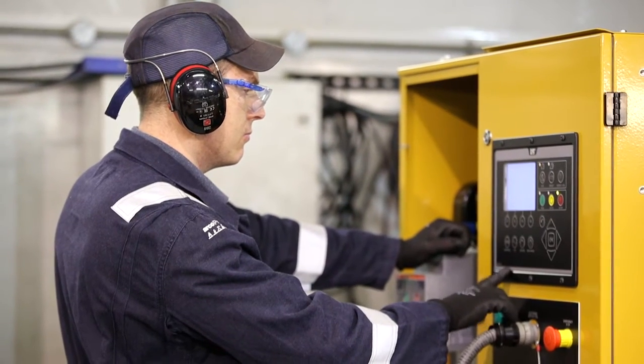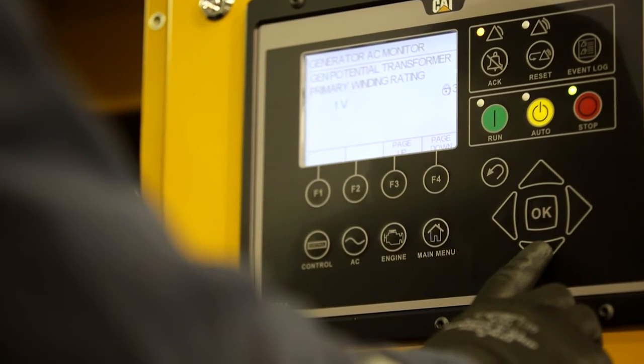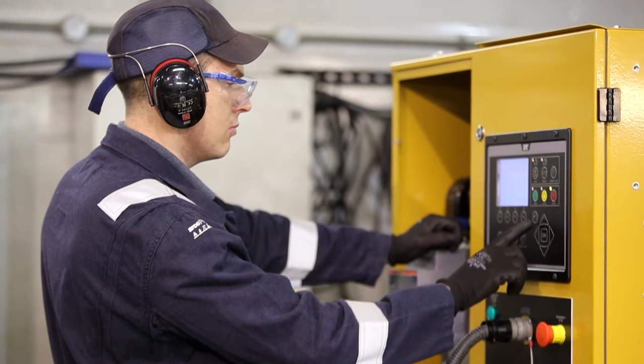During the second stage, we prove the full functionality of the generator by simulating the protection alarms and shutdowns. These enable you to visualize the operation and safety of your generator set, giving you total confidence it won't let you down in the field.